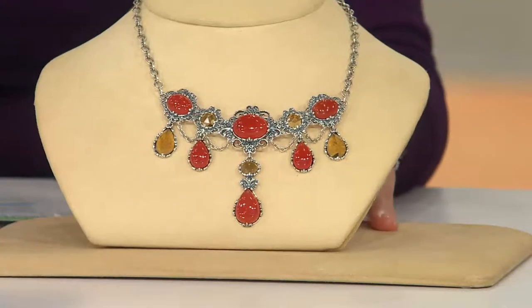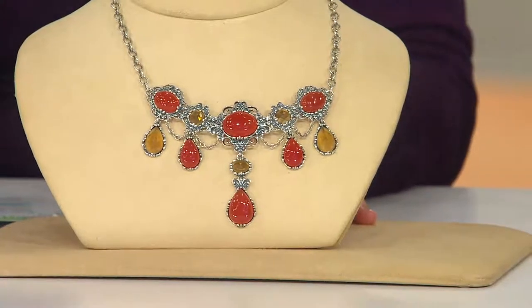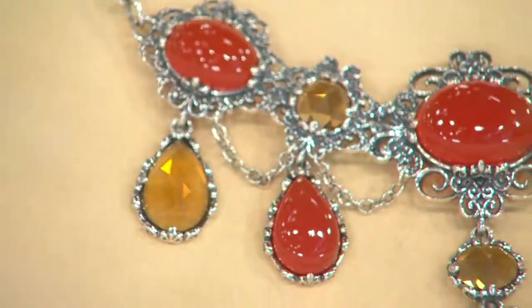There are fewer than five dozen of these remaining and it will not be reordered. We can't bring it back at a price like this, just hearing about what a delightful discovery the carnelian alone was.